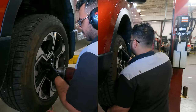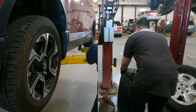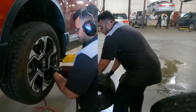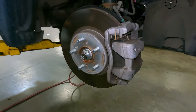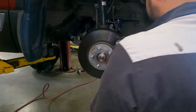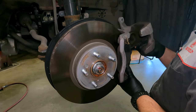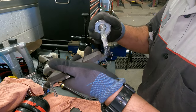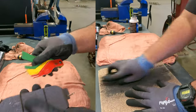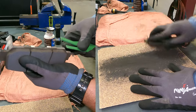We'll then remove the wheels and, if required, a rotation will be performed. Once the wheels are off and the brakes are accessible, the brake service will then begin. Your brake calipers are then removed and checked for proper operation of the caliper piston. Honda Approved Lubricant is used on all brake pad contact points, sliders, and pins in order to replenish lubrication levels within your braking system. The brake pads are then removed, cleaned, and measured for proper thickness and safety of operation.